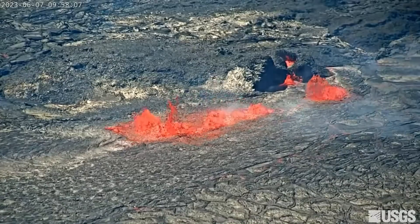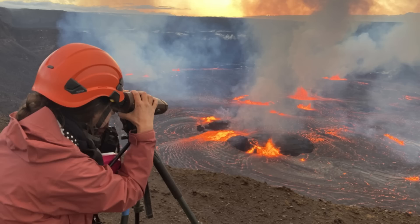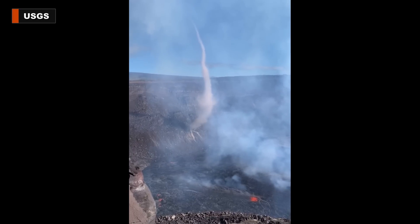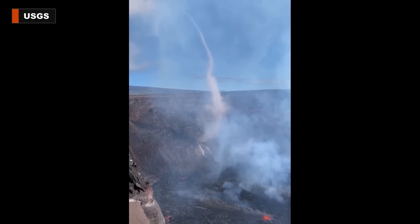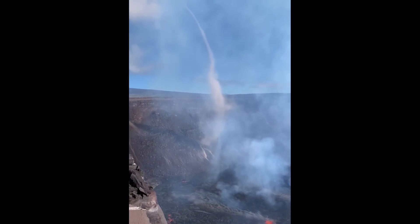A live webcam remains trained on the activity. Also, scientists have been sharing some of the images they have captured, such as this video taken from the south rim of the crater, showing a wind vortex above the eruption site, which formed due to the extreme heat.